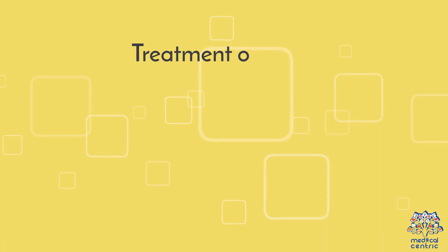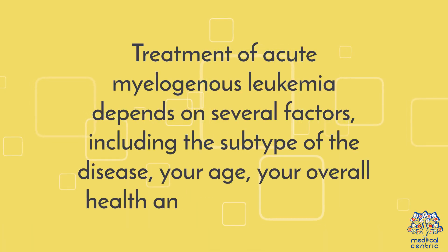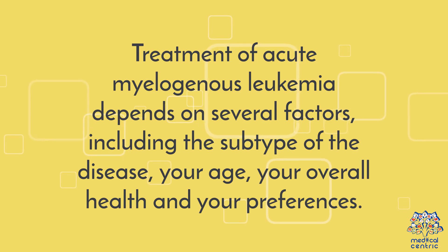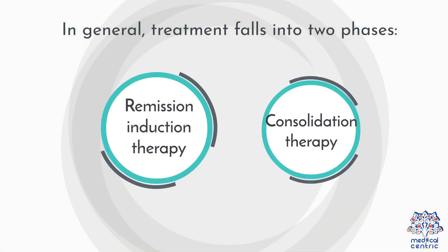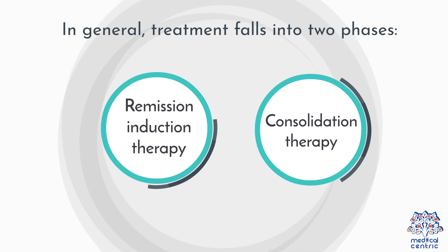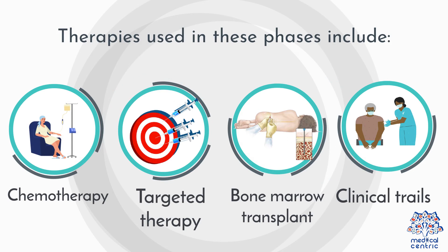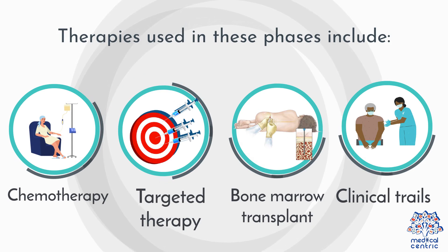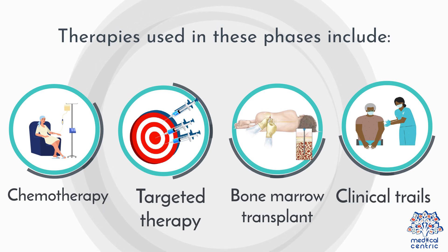Treatment of acute myelogenous leukemia depends on several factors, including the subtype of the disease, your age, your overall health, and your preferences. In general, treatment falls into two phases: remission induction therapy and consolidation therapy. Therapies used in these phases include chemotherapy, targeted therapy, bone marrow transplant, and clinical trials.